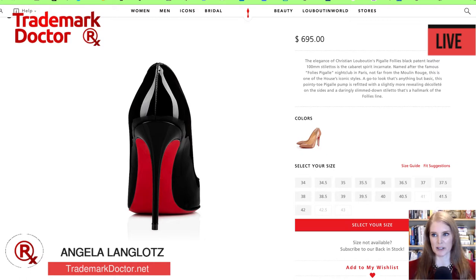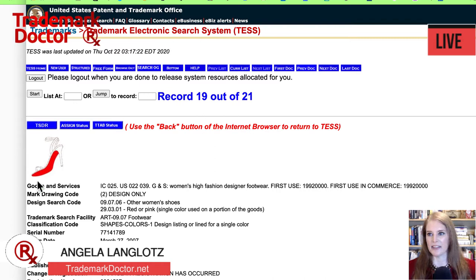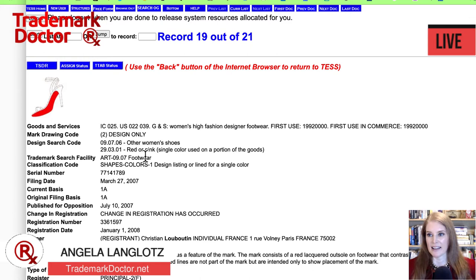So what does their trademark registration look like? Let's have a look at that too. You can see here the red sole — this is how it's presented to the trademark office. The goods and services are women's high fashion designer footwear, so it's not just any footwear, it's high fashion designer footwear. And there is a color red or pink single color used on a portion of the goods. It's a design for a single color, and you can see the single color shown here on the drawing.